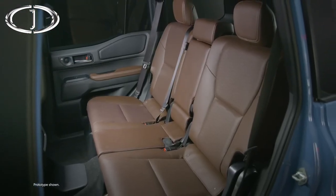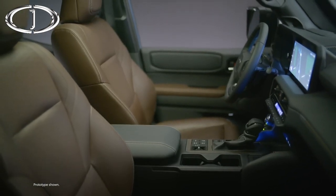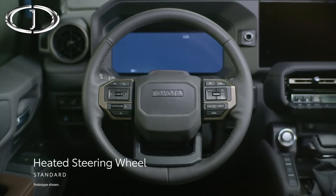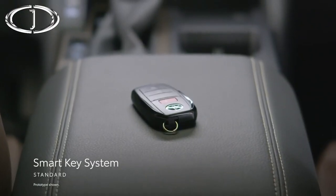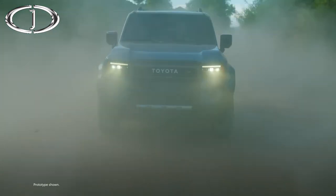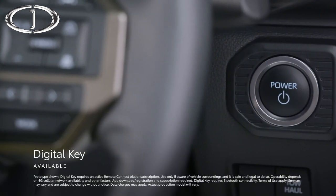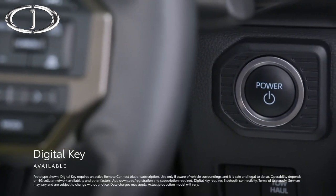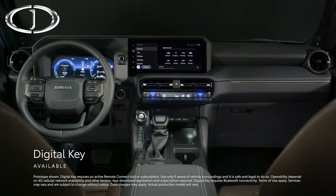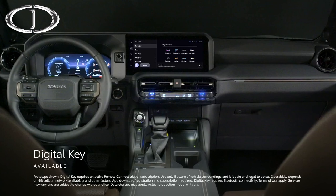On top of all that, Land Cruiser has a ton of conveniences that make it as comfortable on the daily commute as it is on a big trip. With seating for five, there's room for everyone to come along. Creature comforts like standard heated and available ventilated front seats, a standard heated steering wheel, and a standard smart key system make this incredible machine as easy to live with as it is to take on a long journey. An active Remote Connect trial or subscription gives owners access to the available digital key, enabling them to use their smartphone to lock, unlock, and start the vehicle, and share access with an approved list of drivers through the Toyota app.